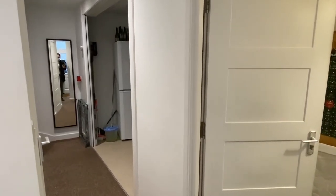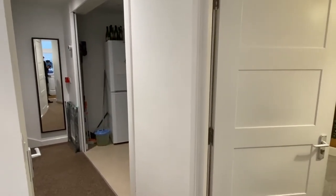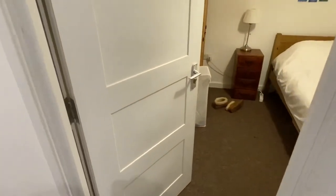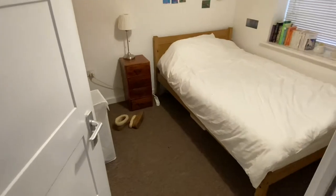Hello, so we're starting on the ground floor of this four double bedroom house on Argyle Road, which is moments from Brighton Station and close to the North Lanes.